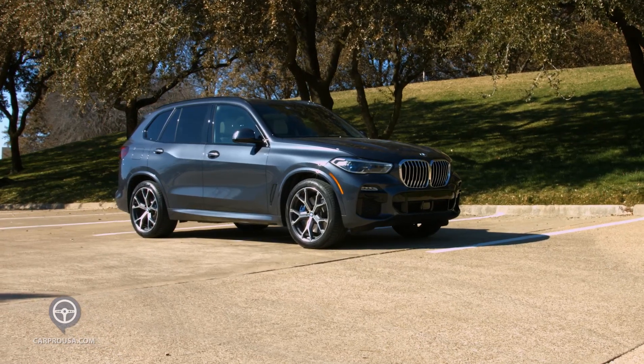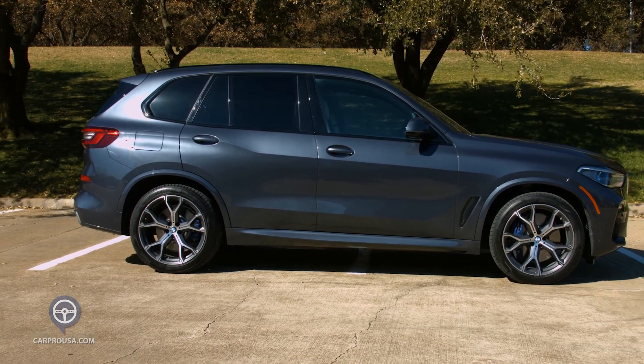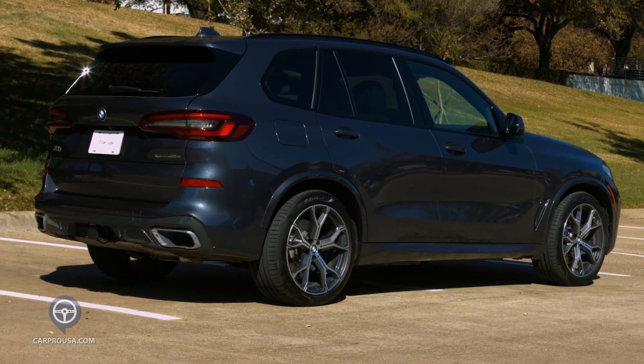I love the looks of this X5, especially the 21-inch wheels with blue brake calipers, which are part of the mSport package, and this arctic gray optional paint is just beautiful.